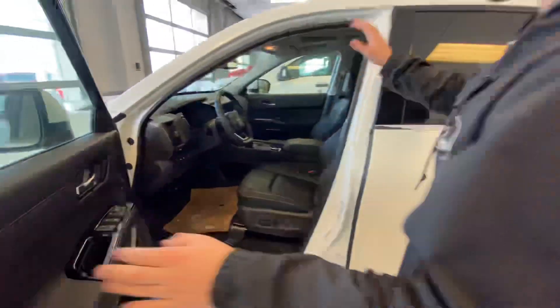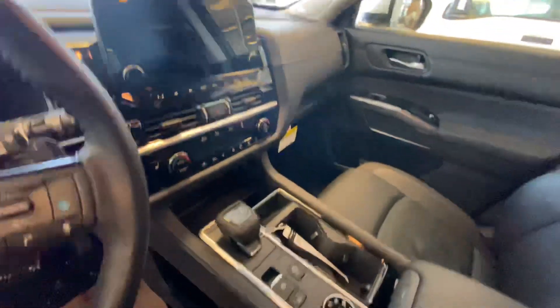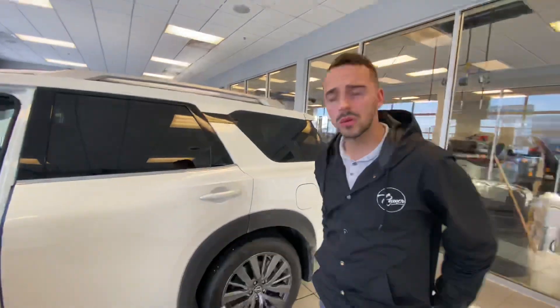Inside the redesign looks absolutely beautiful. You've got that big touchscreen radio display, beautiful center console, automatic electronic shifter, heated seats, and heated steering wheel.